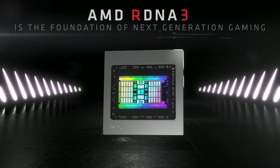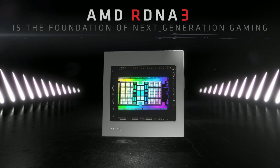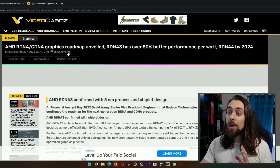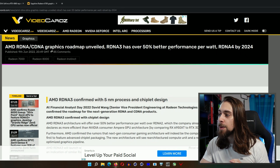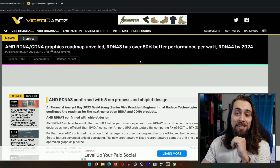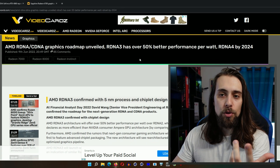Recently I've been discussing some topics, and one of them was whether the RDNA 3 cards would effectively be on MCM — multi-chip module, or chiplet — and now it is confirmed. AMD's RDNA and CDNA graphics roadmap confirms RDNA 3 has over 50% better performance per watt, RDNA 4 is coming by 2024, and it is confirmed to have chiplet design — multi-chip module. We also have some more interesting data, so let's get into it.